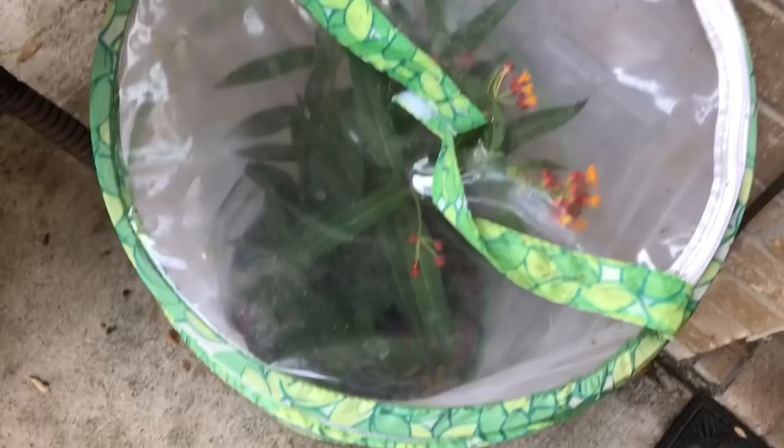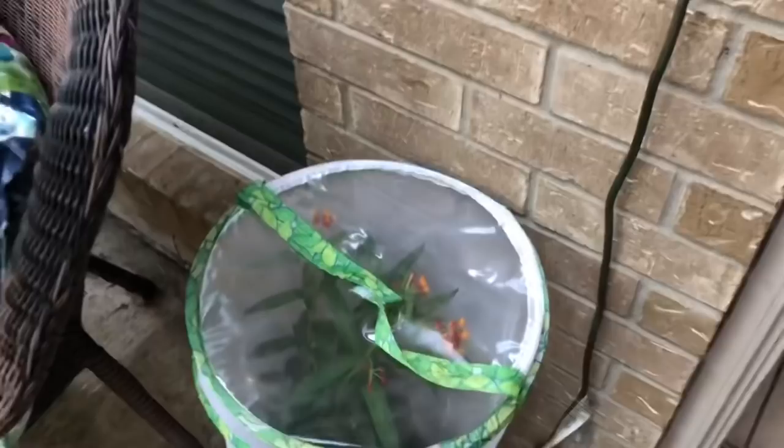I want to show you guys we do have some milkweed here in this habitat, and we have one caterpillar that will turn into a monarch butterfly. Alright, now I'm gonna go show you guys my haul. Skippy, well Coco didn't want to come outside — I guess she thinks it's too hot.